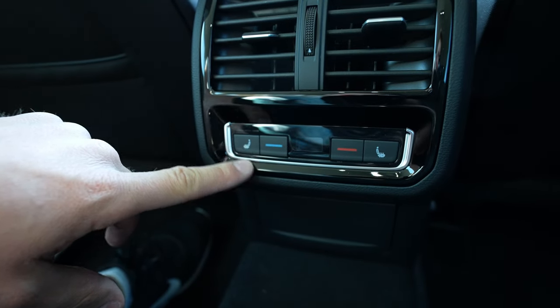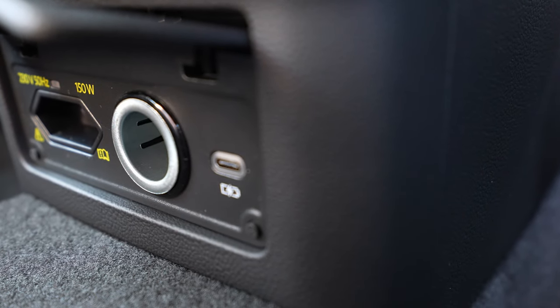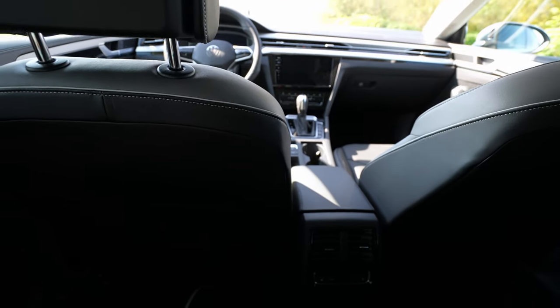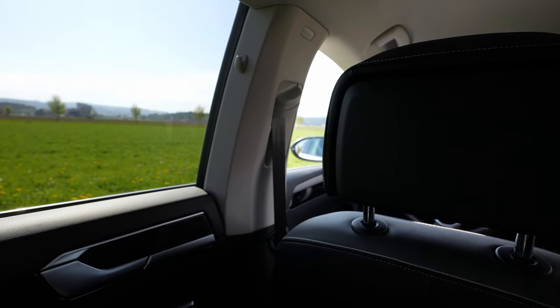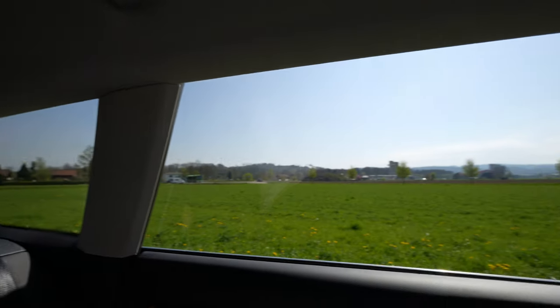Down below you have vents and a climate control panel where you can set the temperature and heated seats for rear passengers. Opening the lower compartment you find a 12-volt port, a USB-C port, and a 230-volt outlet so you can charge a laptop — all three right there. That's everything you need back here. LED lights on the roof and a lovely white headliner that brings a lot of brightness inside.